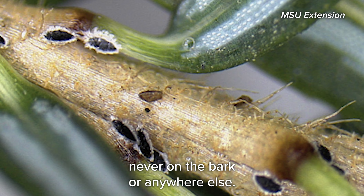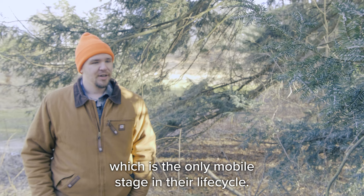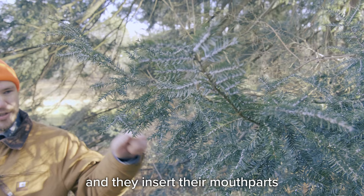Between mid-March and July the adelgids are in the crawler stage, which is the only mobile stage in their life cycle. Once they complete the crawler stage, they find a needle and settle in, inserting their mouthparts and start sucking juice out of the tree.